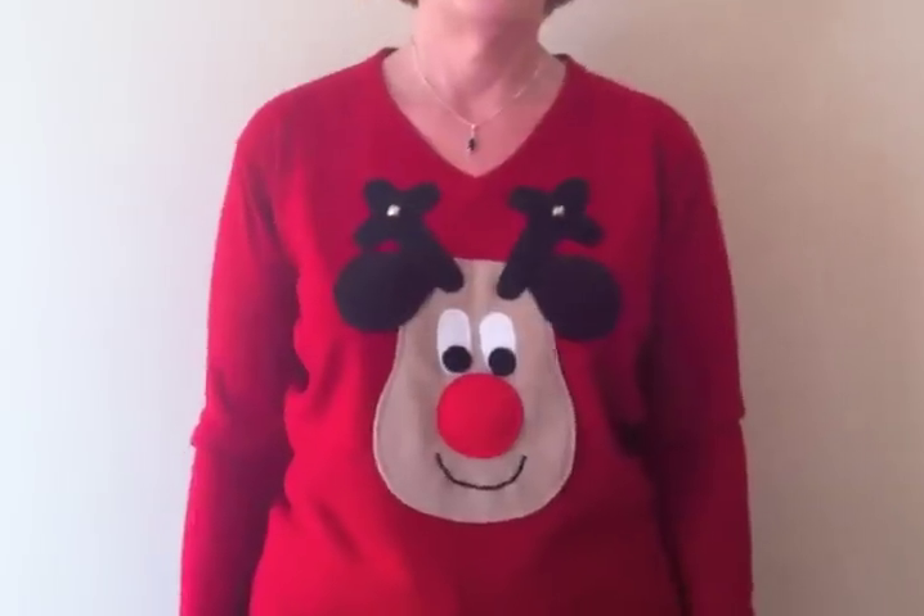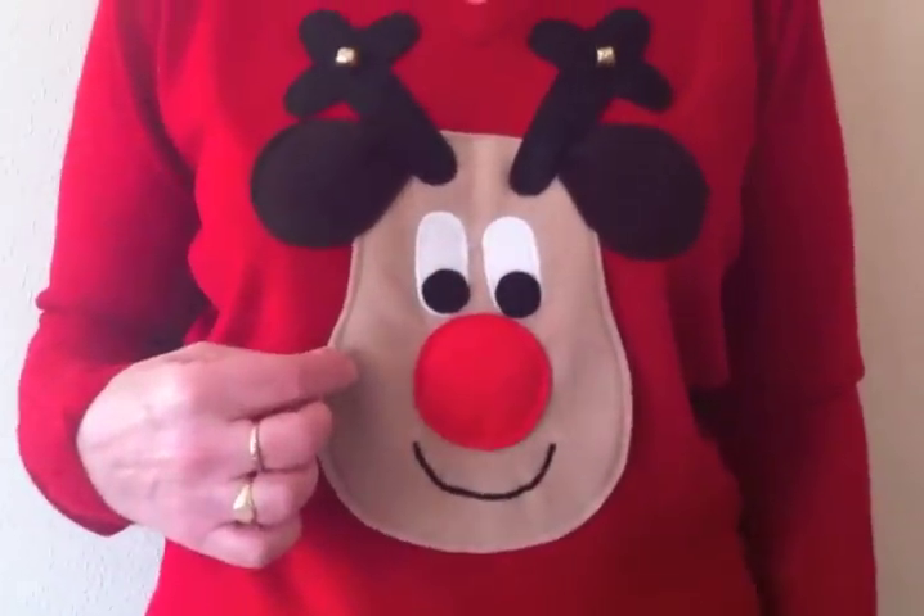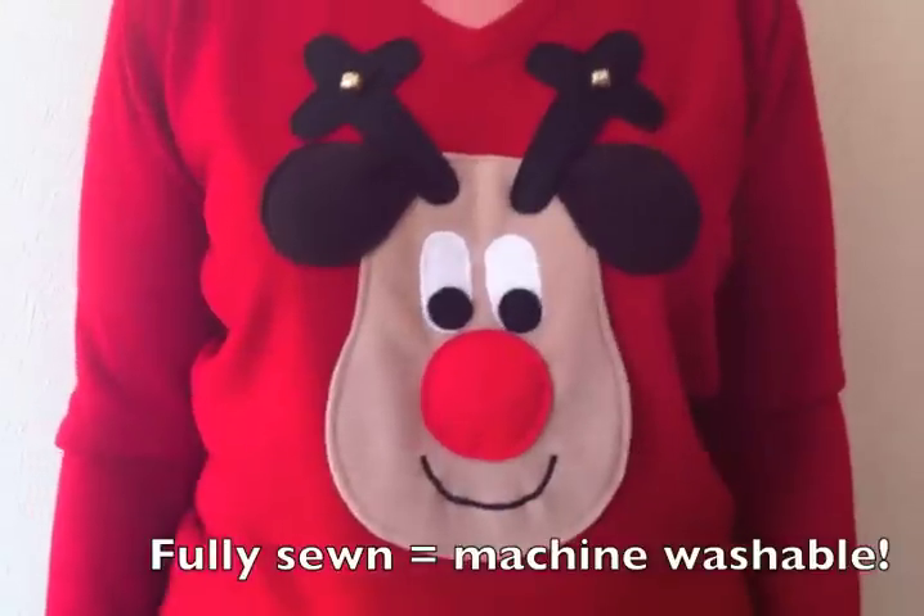And how has it been made? It's all been hand stitched. There's no glue so he's very easy to wash.